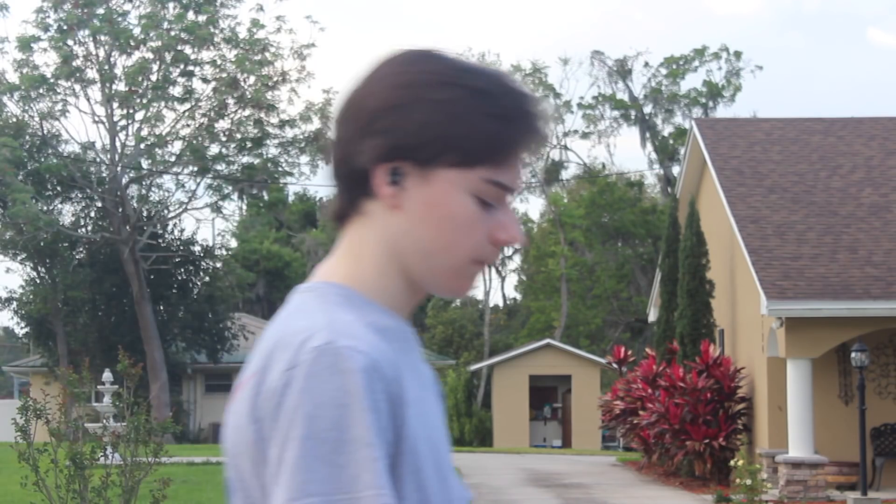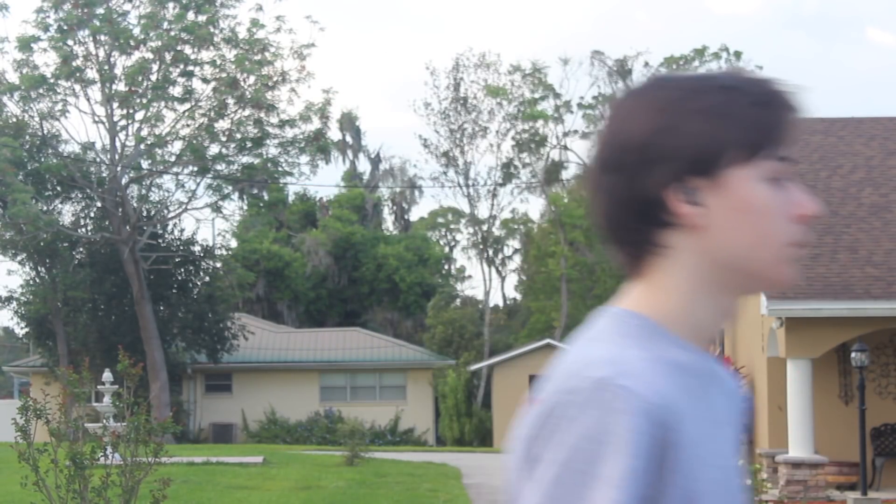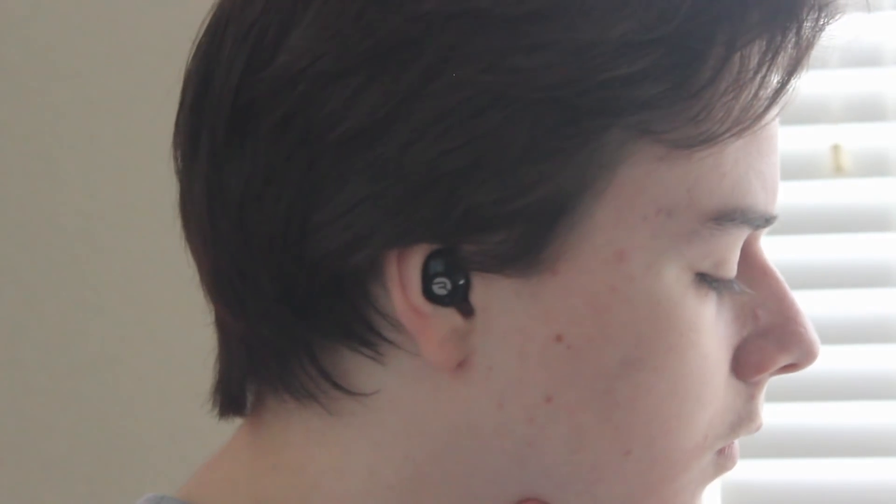I usually use these earbuds when I'm looking to study and need to focus, or if I'm going on a jog and want to enjoy myself. I love the product — I think the design alone beats any other wireless earbuds. They are also extremely affordable; Raycon earbuds start at about half the price of any other premium wireless earbuds on the market.